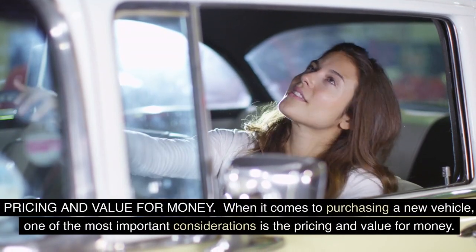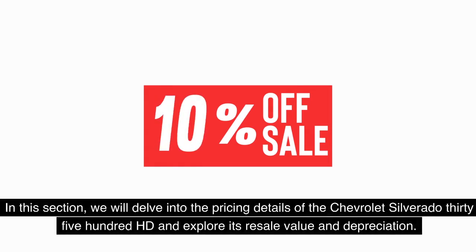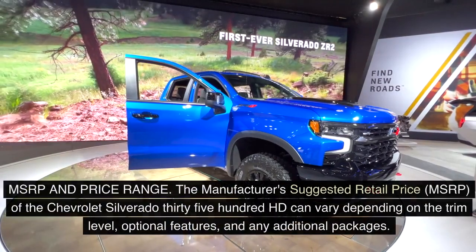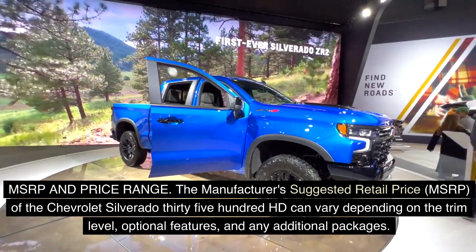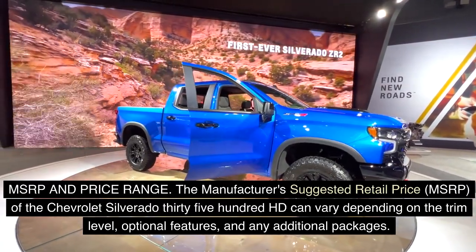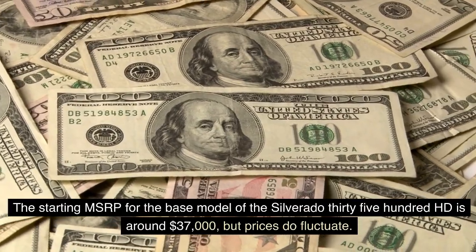When it comes to purchasing a new vehicle, one of the most important considerations is pricing and value for money. The manufacturer's suggested retail price, or MSRP, of the Chevrolet Silverado 3500 HD can vary depending on the trim level, optional features, and any additional packages. The starting MSRP for the base model is around $37,000, though prices do fluctuate and may differ based on location and dealership negotiations.